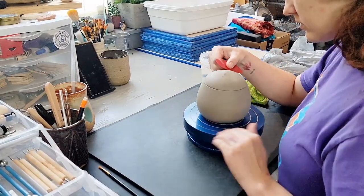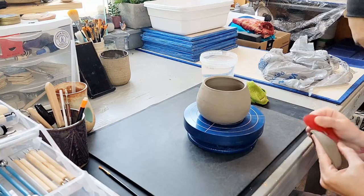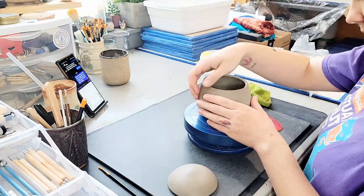Hello friends and welcome back to my channel Blue Nose Trading. My name is Tori Solis and today I'm going to be sculpting an owl out of one of my wheel-thrown jars.